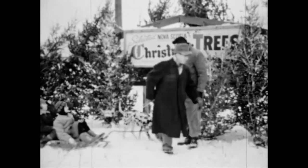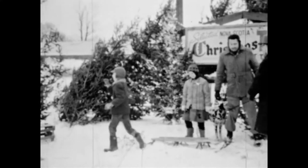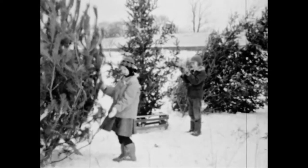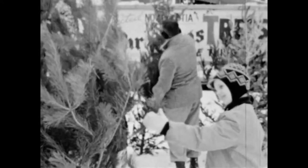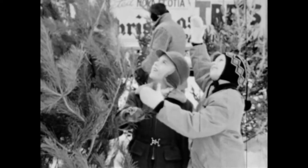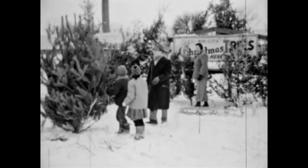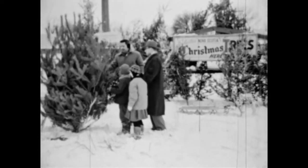Christmas trees are always green. That's why we call them evergreens — they do not lose their leaves in winter. Needles are leaves for spruce and pines. There are many kinds of Christmas trees here. Jerry likes the spruce tree. Jane likes the tall pine with long needles. Jerry, Jane, and Mr. Frank settle on one. It's fun to choose your own Christmas tree.